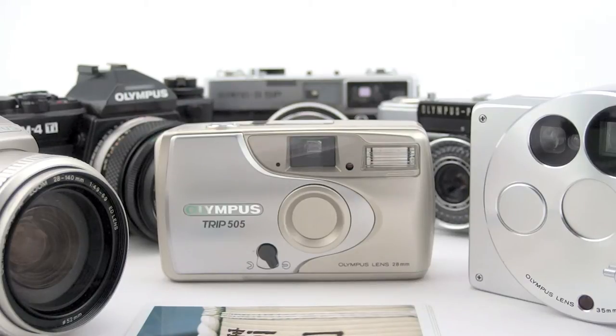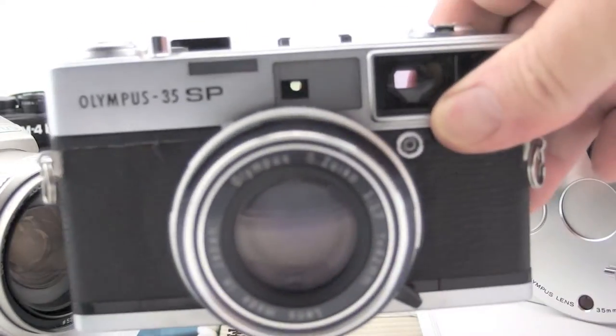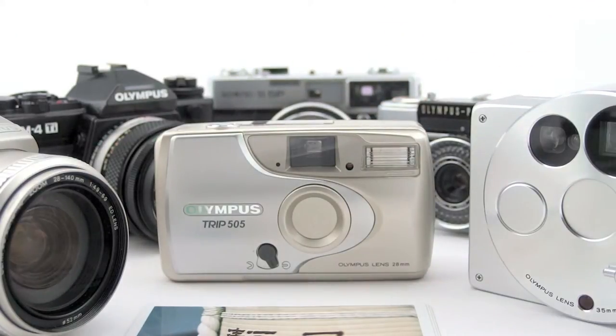A friend of mine gave me an Olympus 35 SP, and that started me on a journey of 40 or so Olympus cameras. I'd like to, over the next year or so, share these with you — these experiences, the actual cameras themselves, and a few other bits and pieces. I need to let you know right now, I'm not paid by Olympus for this, nor am I affiliated with them in any way.